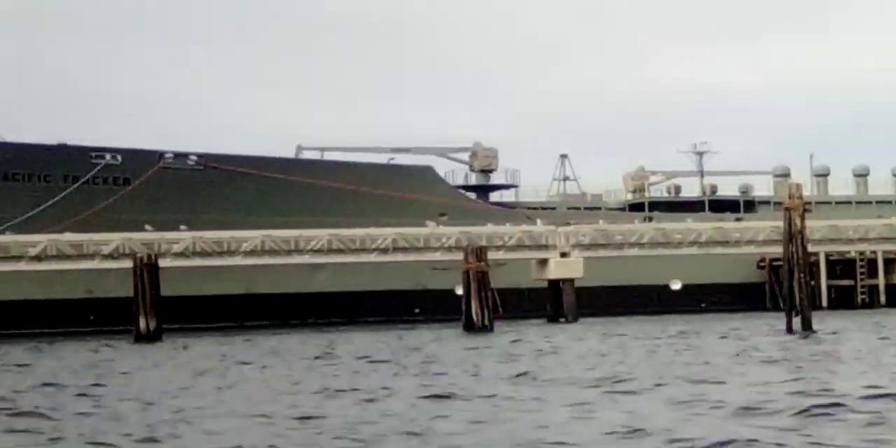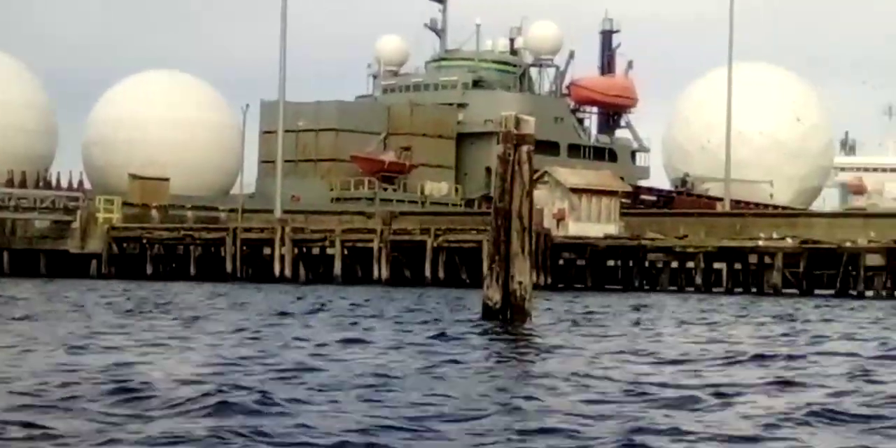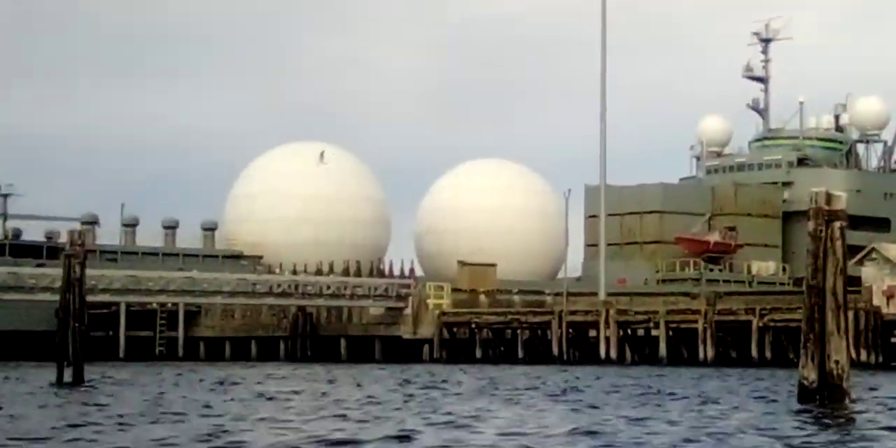Anyways, we'll just swing around and see if we can get some better photos. Pretty neat.